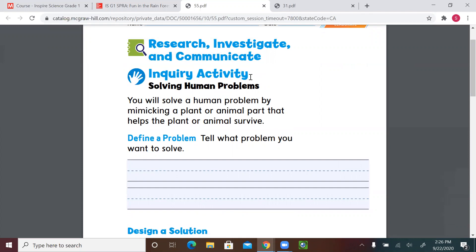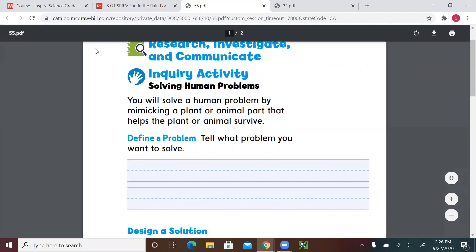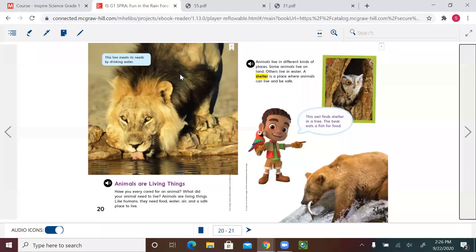Some of them might be silly and funny, but I'm sure it's going to be all related to the lesson. Before we start, let's read together this story, or this book.